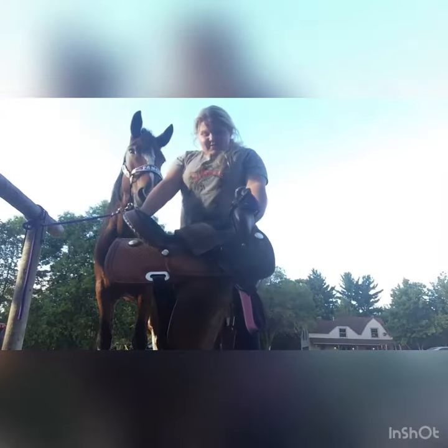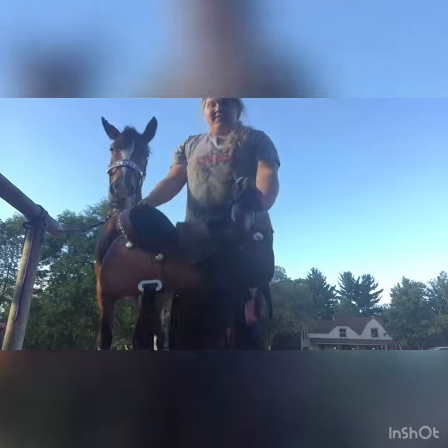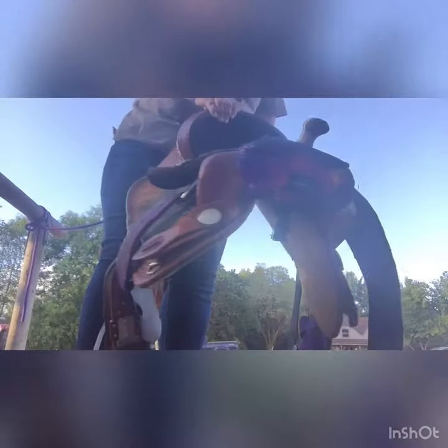This is my saddle — it is an RS, it's a 16-inch barrel saddle. I also have a Fallon Taylor saddle sack, it's Galaxy.